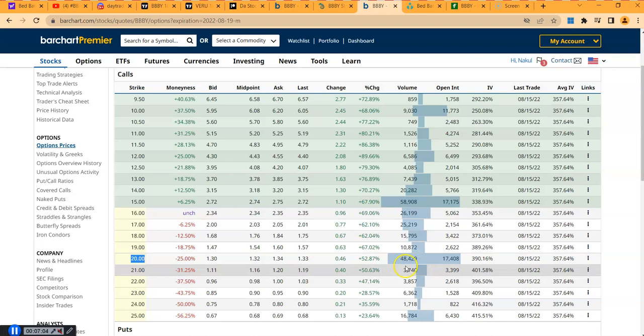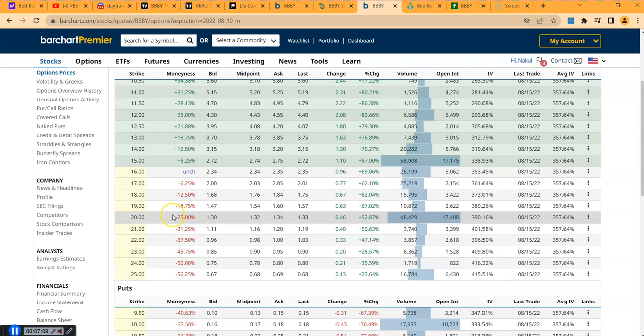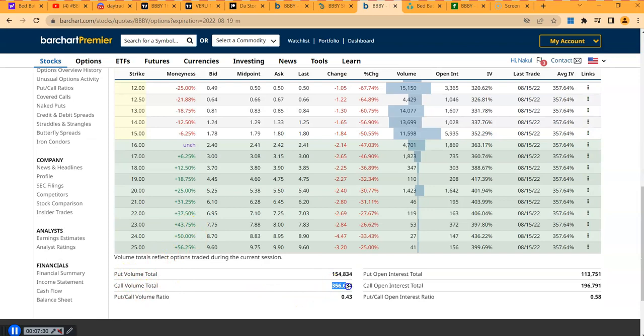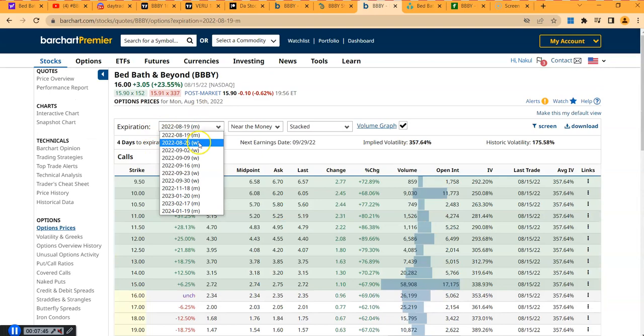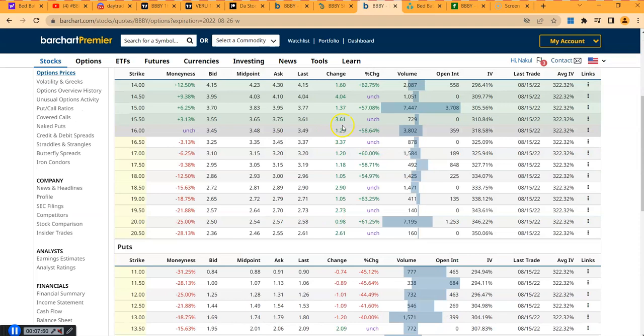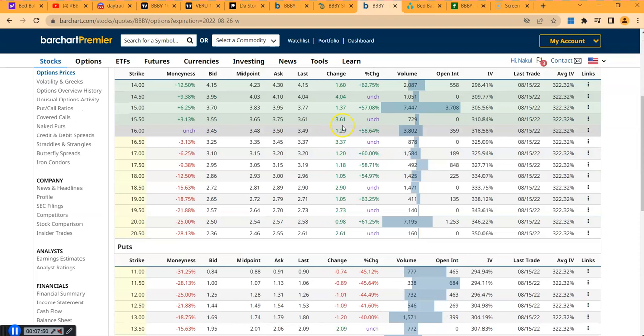I'm also seeing a nice concentration at the $20 strike price, with 48,000 in volume and 17,000 open interest. For a gamma squeeze you need high short interest, lots of out-of-the-money call options, and high volume — all of which are present. I'm not saying it goes to $20 this week, but keep an eye on it. The call-to-put ratio is roughly double — 154 put volume versus the call volume. Looking out to August 26th, I still see volume around the $15 strike, confirming $15 as an important level.